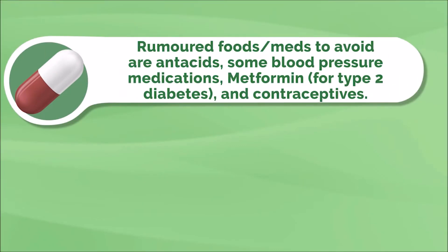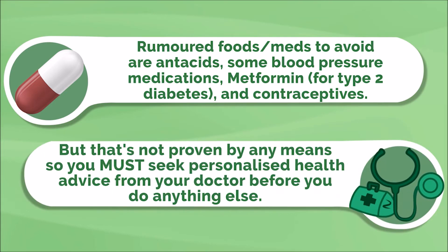Foods to avoid if you have a bad MTHFR mutation is not clear cut. It's commonly thought that antacids, some blood pressure medications, metformin for type 2 diabetes, and contraceptives may all inhibit dietary absorption of folate and other B vitamins to some extent. But that's not proven by any means.